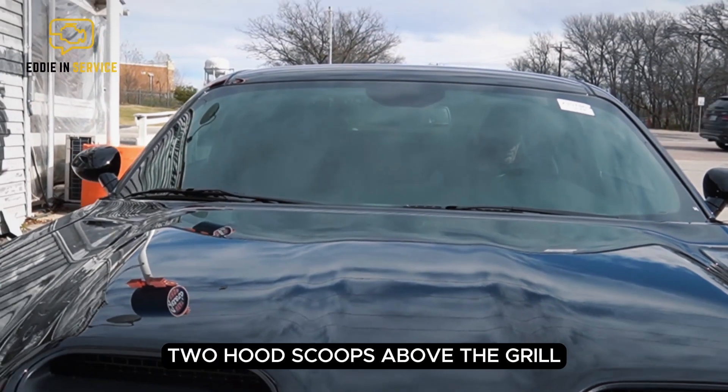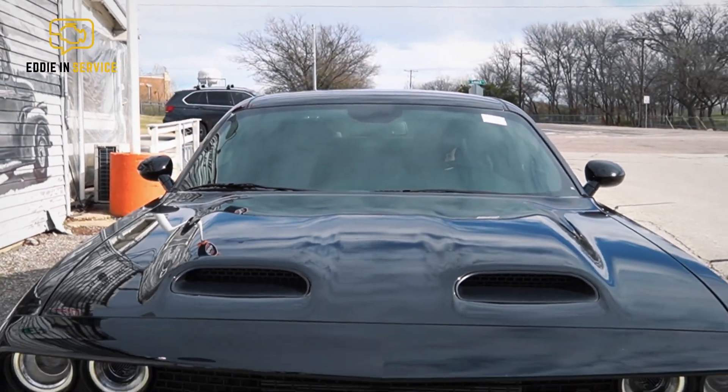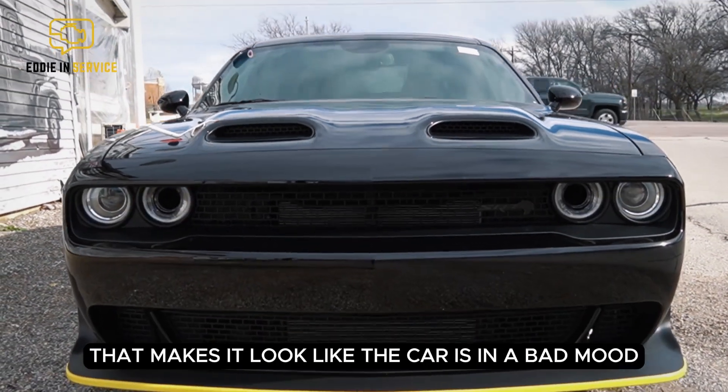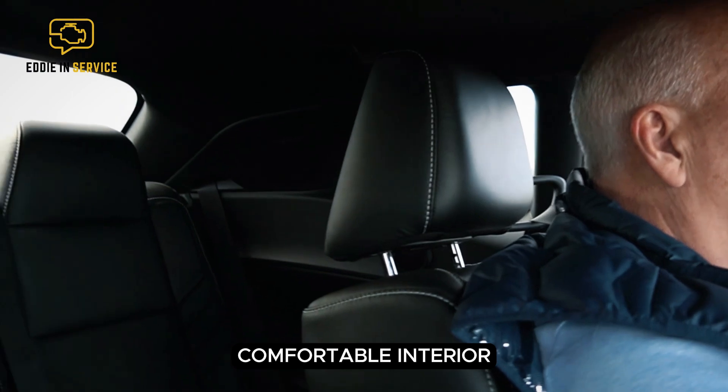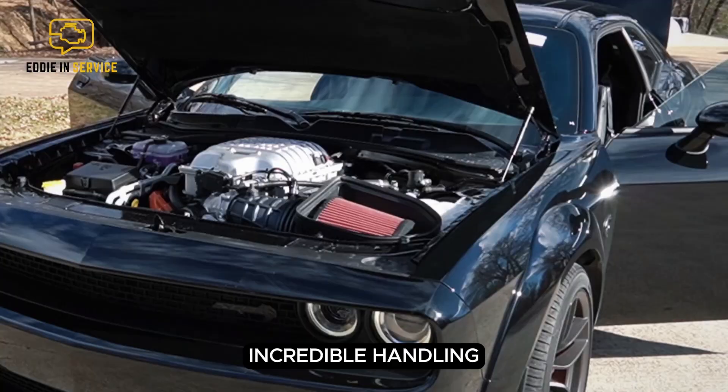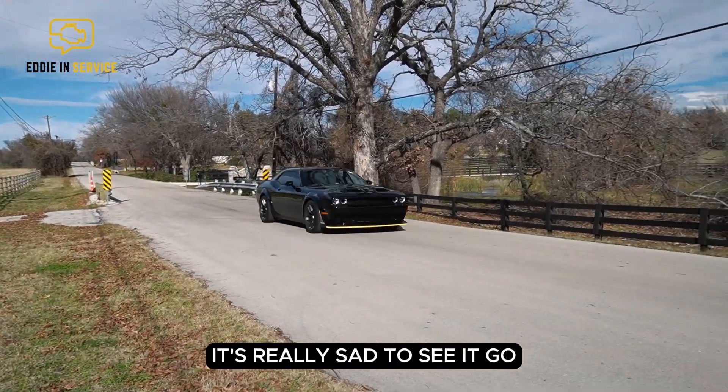The two hood scoops above the grille give it a real aggressive look, and the headlights have a brow over them that makes it look like the car is in a bad mood. Dodge has perfected this car — comfortable interior, incredible handling, sick engine speed. It's really sad to see it go.